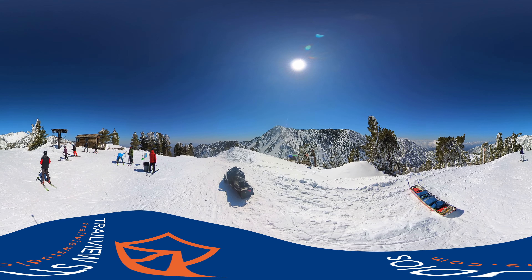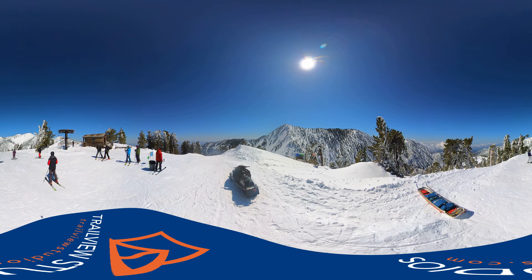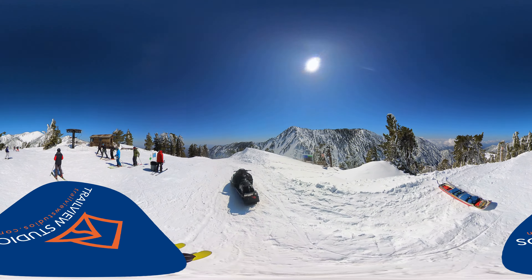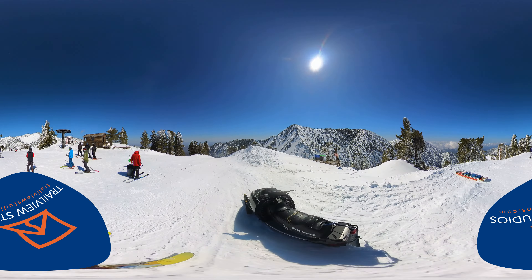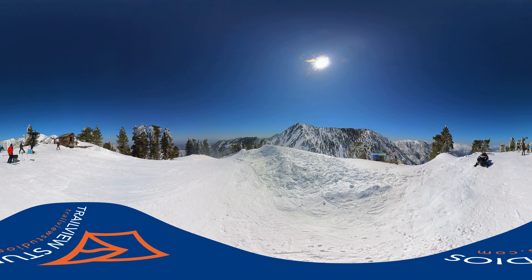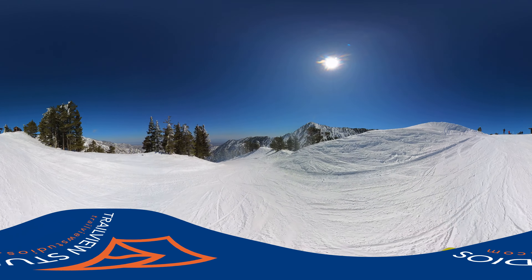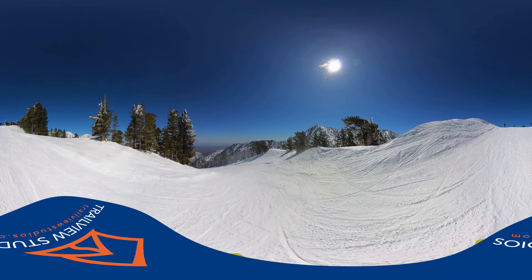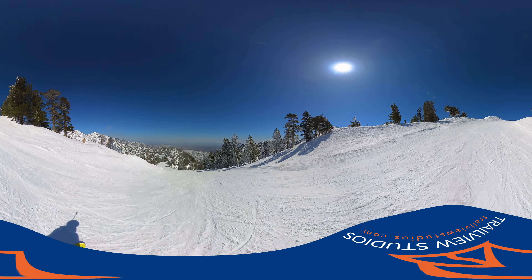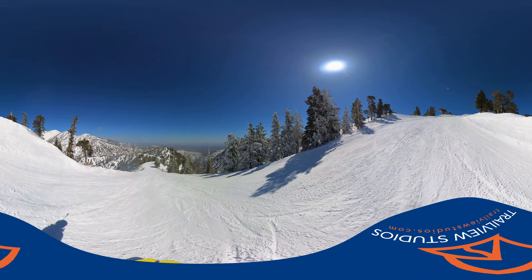This is going to be a pretty long run. We're at the top of Chair 3, Thunder Mountain, and now we're headed towards the Easy Road. Beautiful day, about 11am, March 25th, 2023, and it's absolutely beautiful out here.